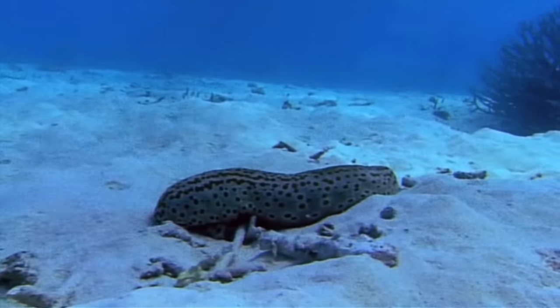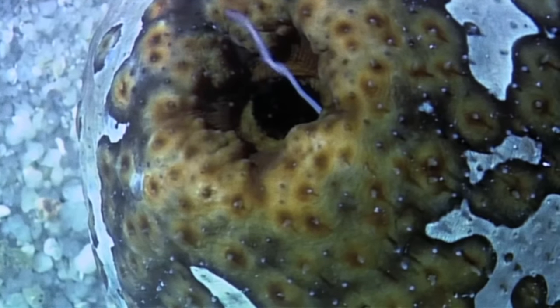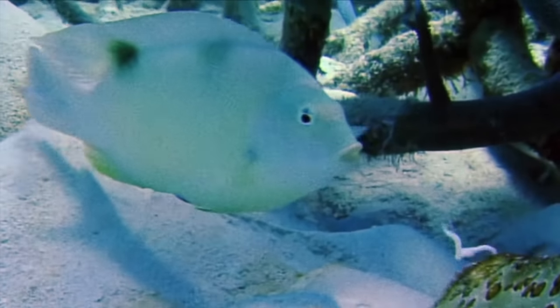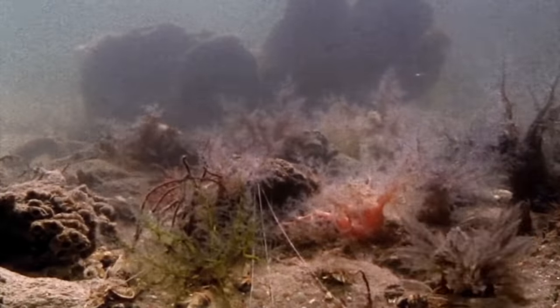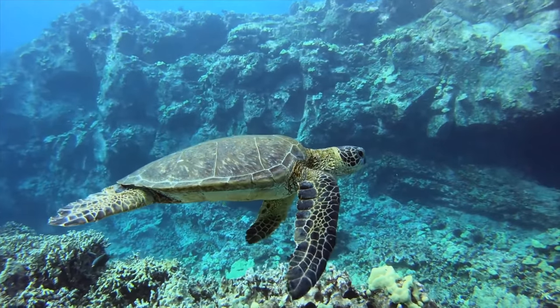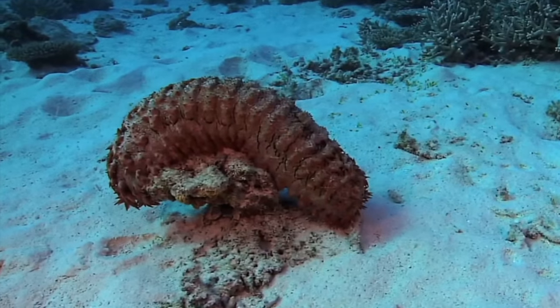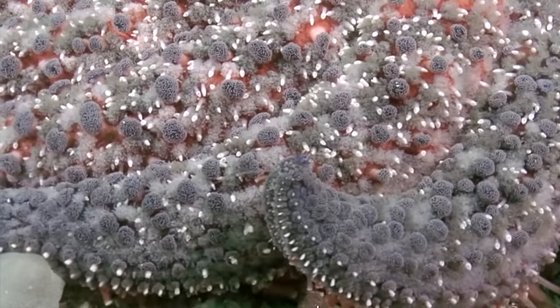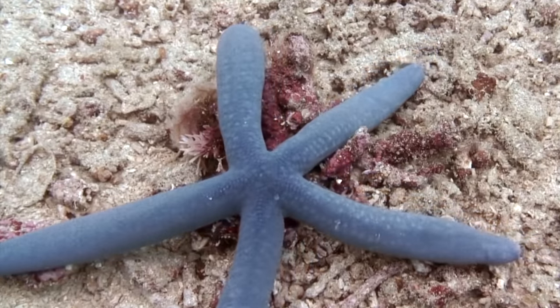Living within a sea cucumber is a clever behaviour, for they are well adapted for defence. They discharge sticky threads called cuvierian tubules to deter and ensnare predators. Others mutilate their own bodies, or expel their internal organs out through their anus — a move that is likely to put off any hungry crab or sea turtle. In fact, one of the only predators capable of handling the sea cucumber's defences is yet another species of echinoderm: giant sunstars of the North Pacific.